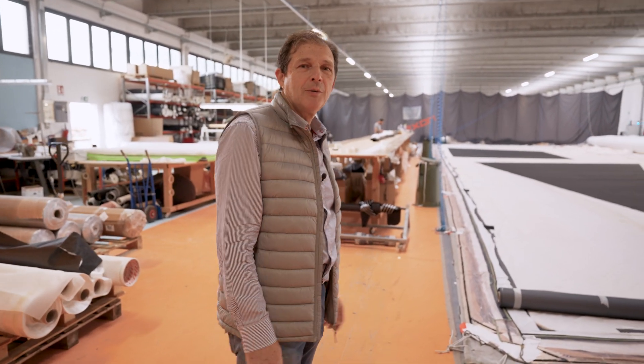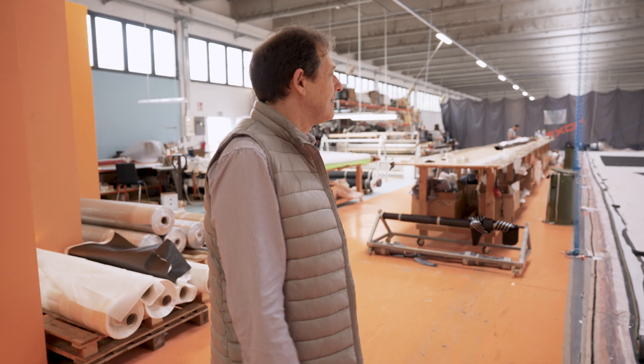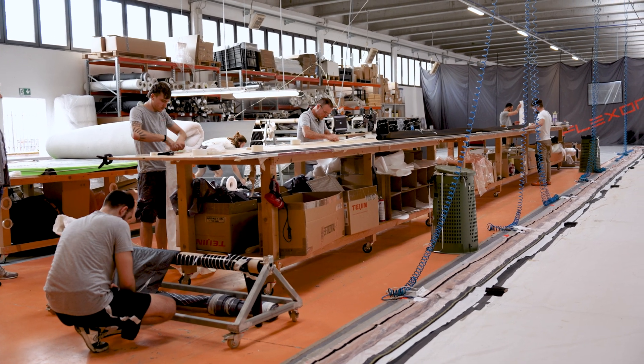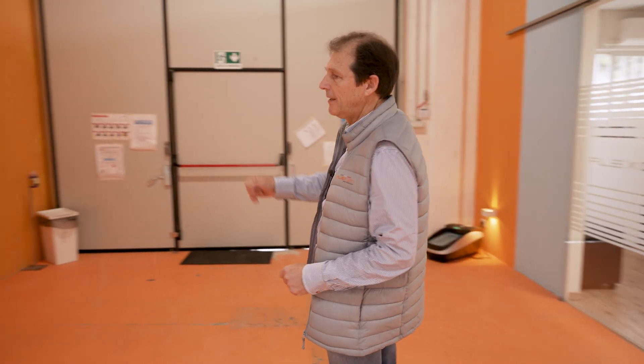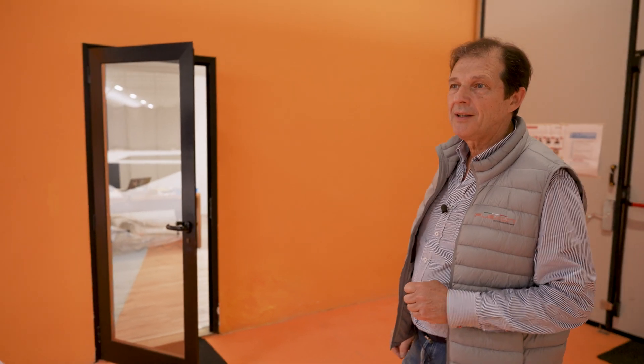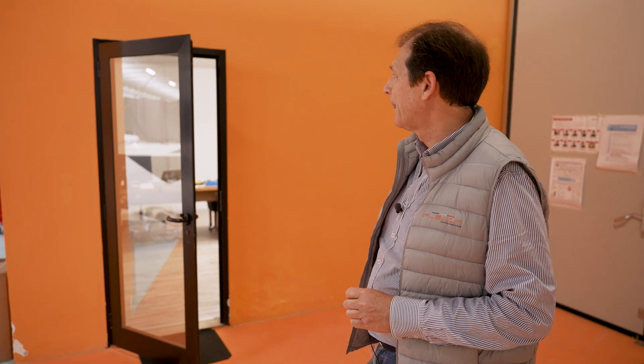We are producing the 40 membranes for One Sail and I will just have a look around to see an overview of what we are doing. We have two offices. Here we have the designer office where we are controlling and verifying the structures for the production.